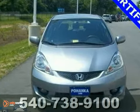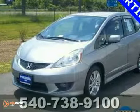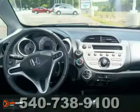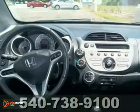It has 16-inch alloy wheels, 160-watt audio system, 5-speed manual transmission, air conditioning, front-wheel independent suspension, remote keyless entry, and a spoiler.